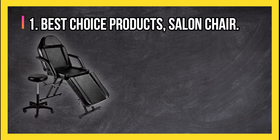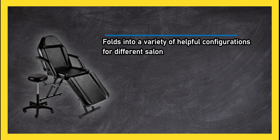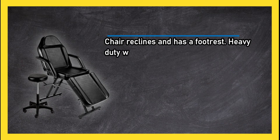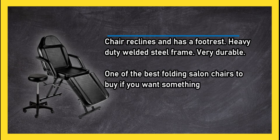At number one, the Best Choice Products salon chair folds into a variety of helpful configurations for different salon activities. It comes with a removable head cushion, chrome towel hanger, and hydraulic stool. The chair reclines and has a footrest, with a heavy-duty welded steel frame making it very durable. One of the best folding salon chairs to buy if you want something with a lot of versatility.